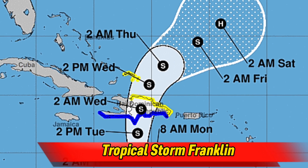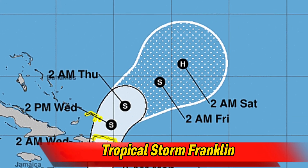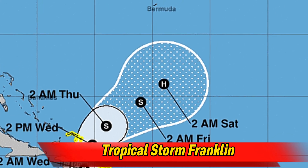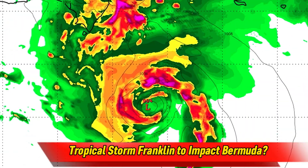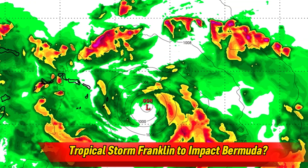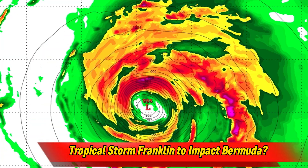Landfall looks to occur somewhere along central Hispaniola on Tuesday afternoon. The storm will move northward as we head into Wednesday and Thursday, before further intensification into a hurricane by the end of the week. Some weather models do show Franklin impacting the island of Bermuda in some way by next week, but since that is still pretty far down the line, there shouldn't be any cause for concern yet.